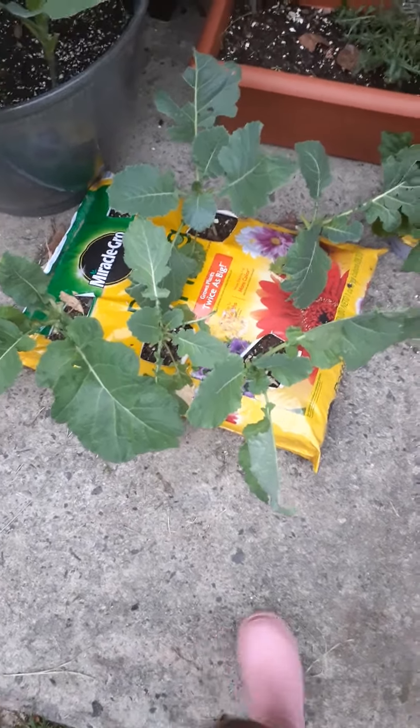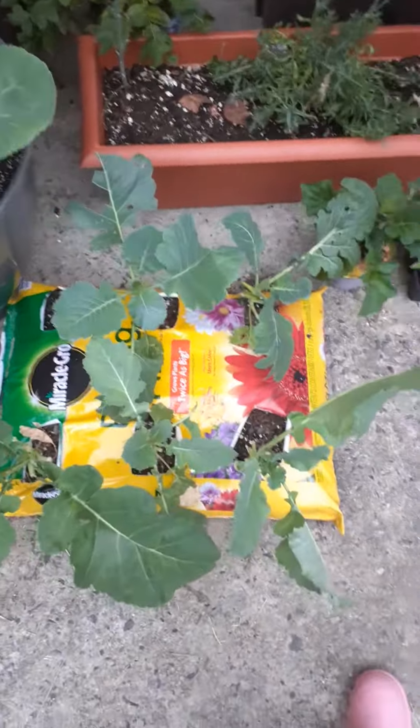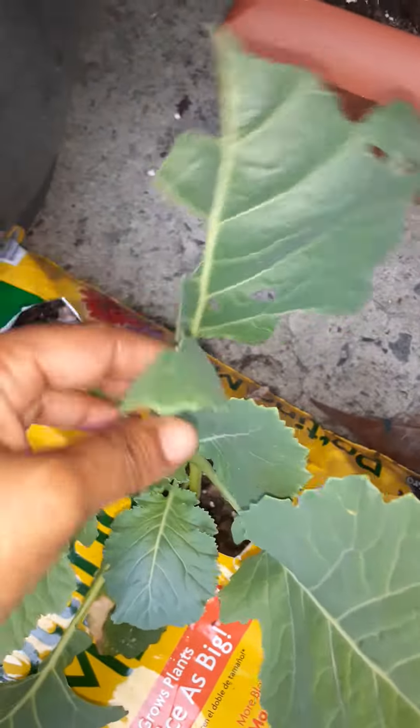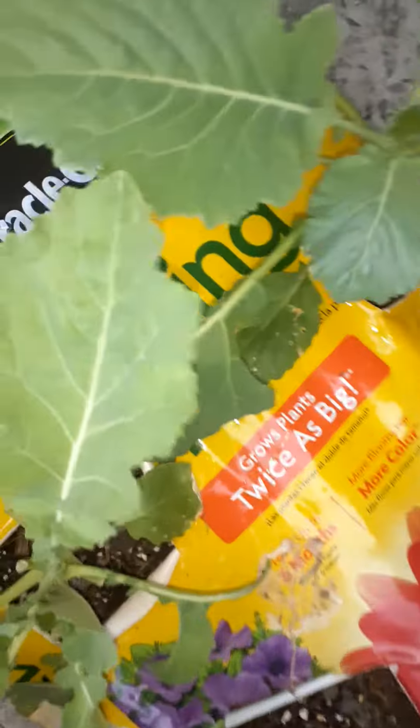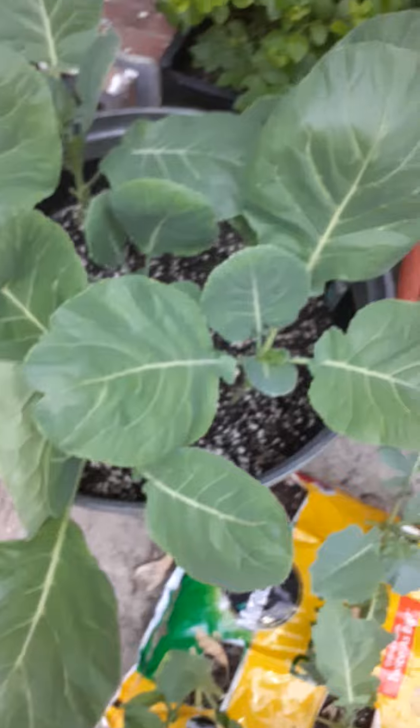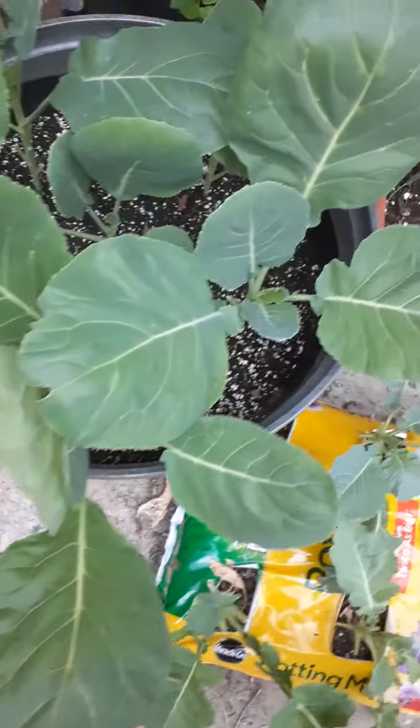I'm not sure if y'all remember me recording a couple of weeks ago and showing y'all where the bugs was eating my leaves. I started picking them off because they started getting ate up. Look how they're starting to grow back already. I'm going to come out here and pick some more like these, pick them off. But check this out — remember I picked all of these also?